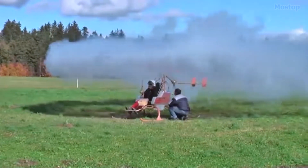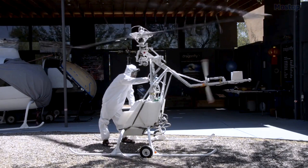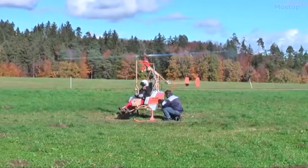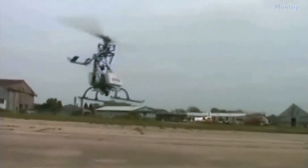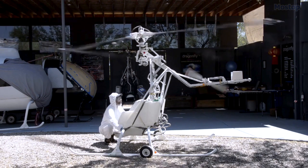These jets are powered by hydrogen peroxide, which Avimec argues is a more eco-friendly alternative to gasoline typically used in helicopters of this class. The fuel is fed from tanks located next to the pilot and routed through the rotor blades. This innovative design eliminates counter-torque because the two opposing rockets balance each other out, allowing the tail rotor to serve only a flight control function.